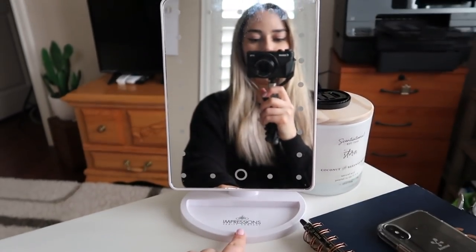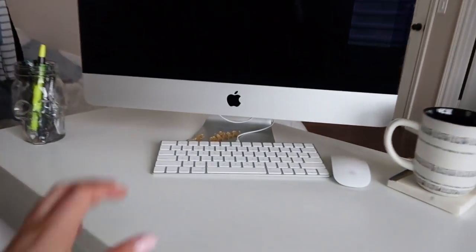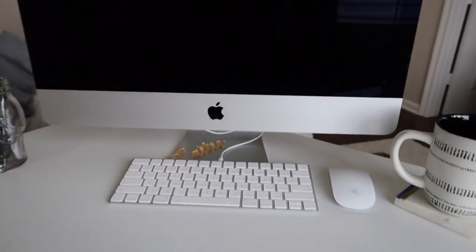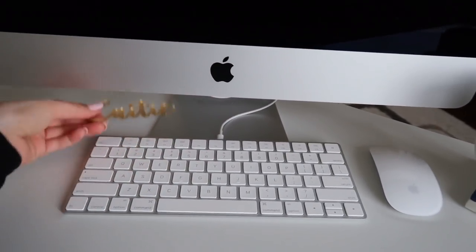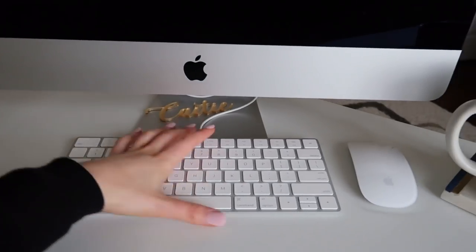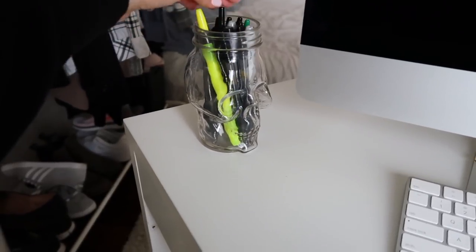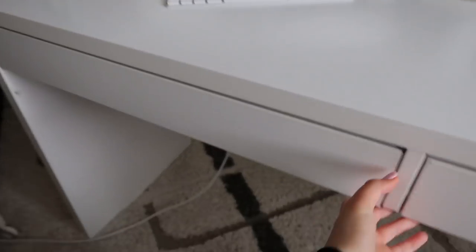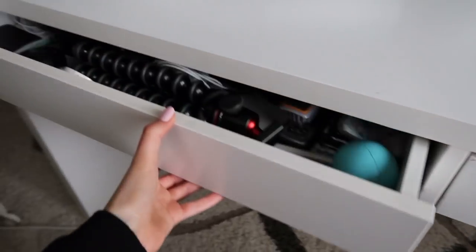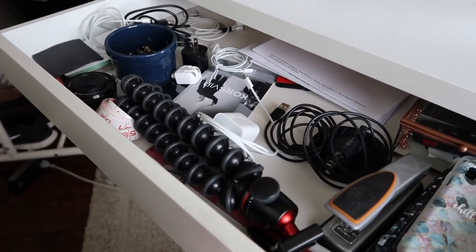Moving on, we have this little marble coaster from HomeGoods, and a cup with my coffee from this morning that I didn't get a chance to finish — the mug itself is from Target. This little tray is actually from TJ Maxx if you guys are curious. And then we have my desktop computer, which gets used a ton. I will usually have my desktop and then my laptop set up here so I can go back and forth between screens. And then I just have this little thing that says my name on it, and over here a little jar full of pens, highlighters, sharpies, stuff like that.